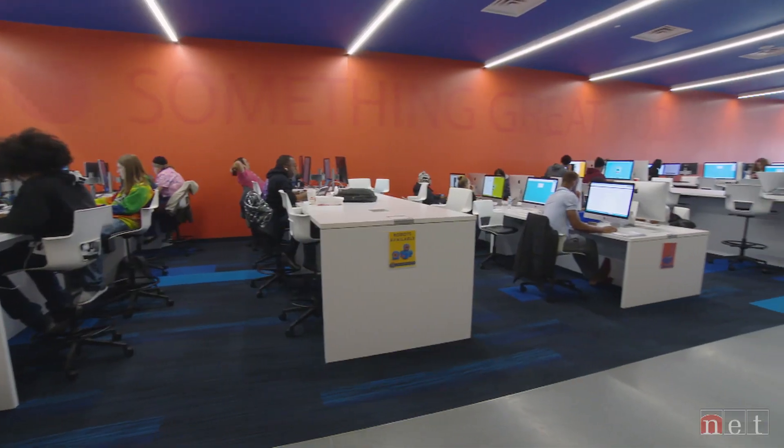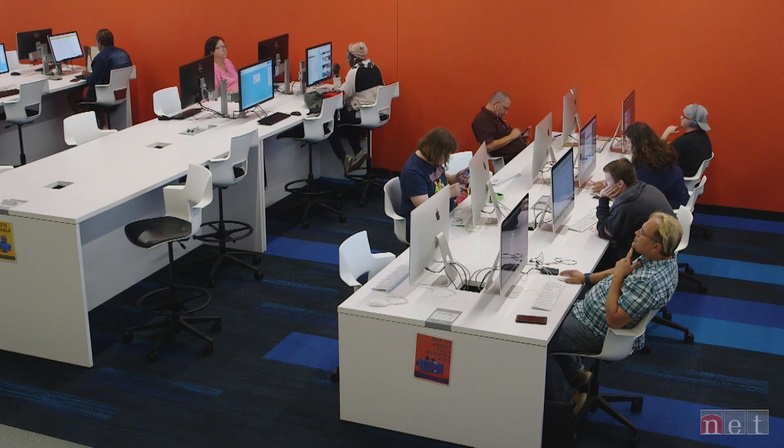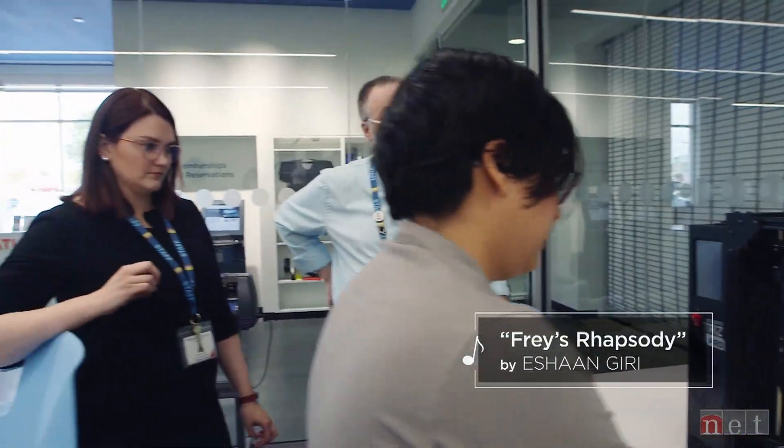A community tech library, digital workshop, innovation playground — a nonprofit they call the nation's first technology library. Going back six or seven years, several community leaders came together and started talking about access to technology in the community, most notably the lack of access to tech. The idea for DoSpace was born.